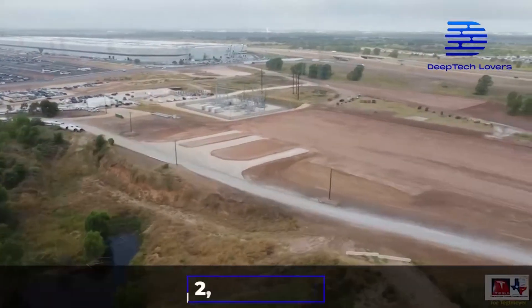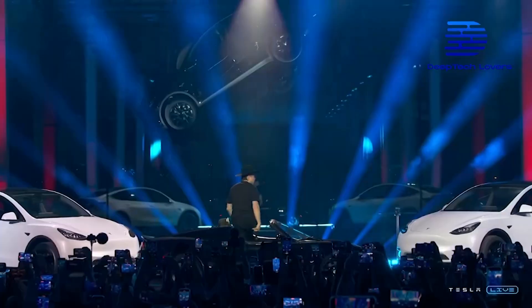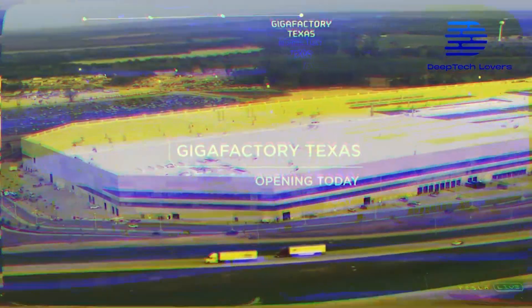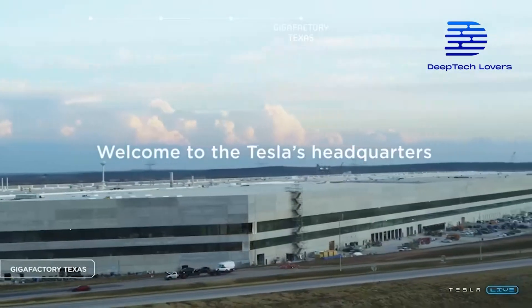GigaTexas sits on 2,481 acres of land not far from the Colorado River. Austin welcomed Elon Musk with gusto, and he pledged to create employment at the Austin GigaFactory. He even stated that GigaTexas would soon be the biggest boomtown that America has seen in 50 years.